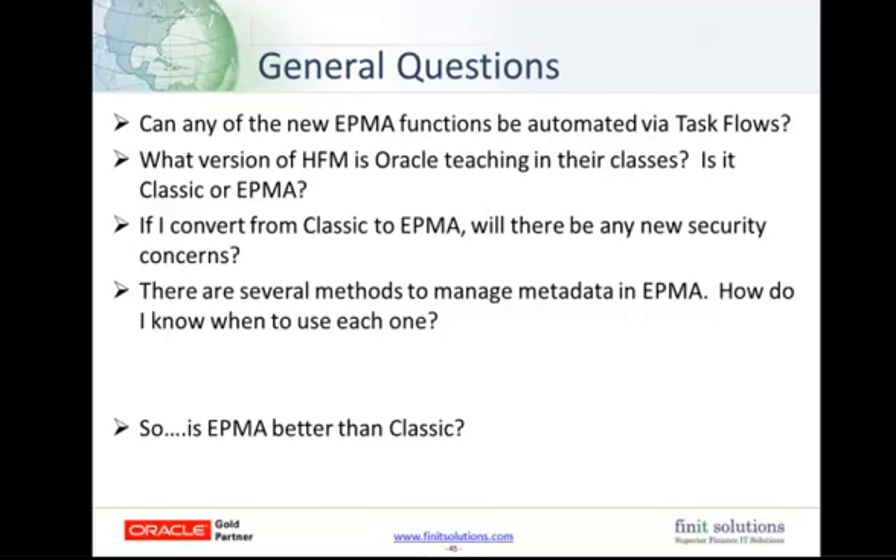There are several methods to manage metadata in EPMA — how do you know when to use each one? It's really whatever works best for you. When building an application or restructuring an entire dimension with thousands of members, the EPMA file generator — especially the Excel component — would be a really good tool. If you're modifying, adding, or changing hundreds or thousands of members, LCM with the export-for-edit function would work great. If you're doing 20 to 100 changes, maybe updating a single attribute on accounts or entities, the Grid Editor in the Dimension Library would work very well. If you have just a handful of simple changes, making them directly in the Dimension Library would definitely be the quickest.